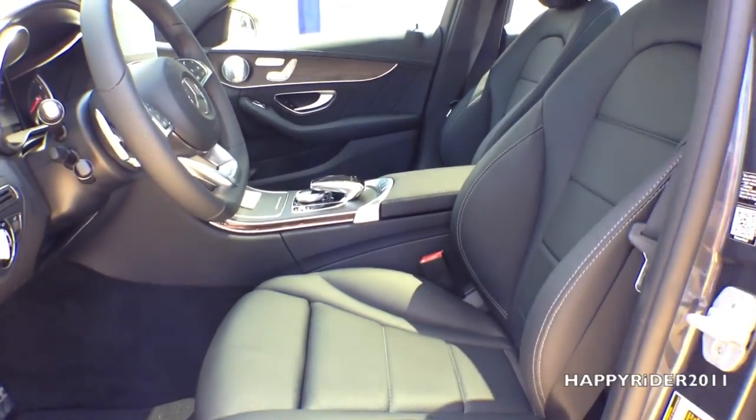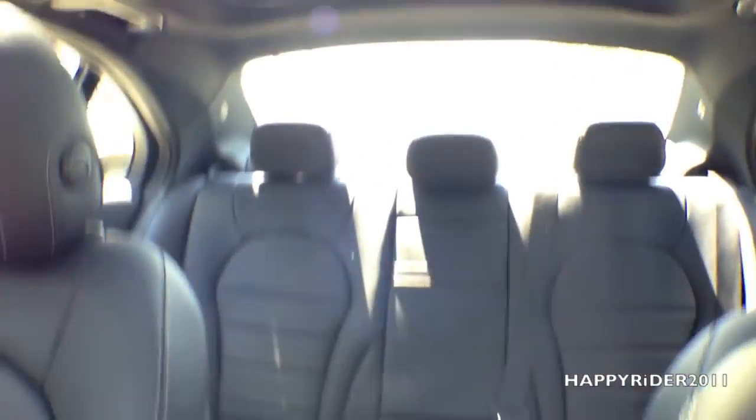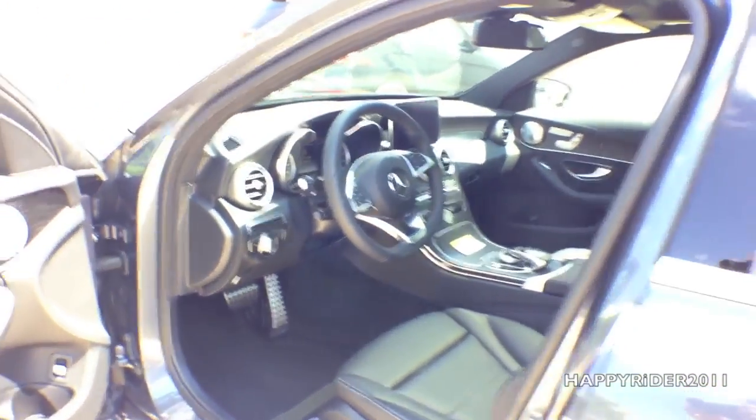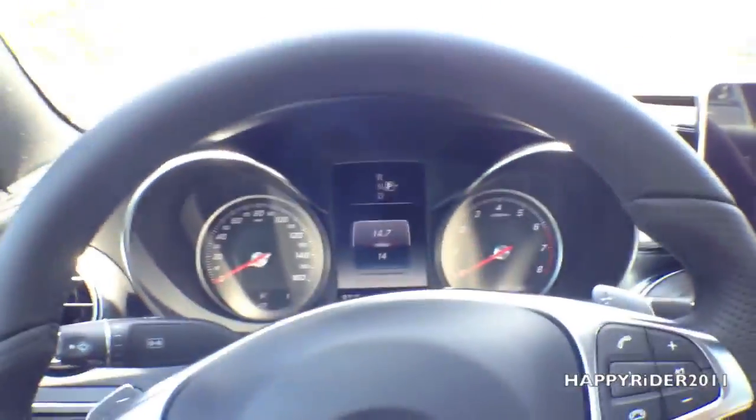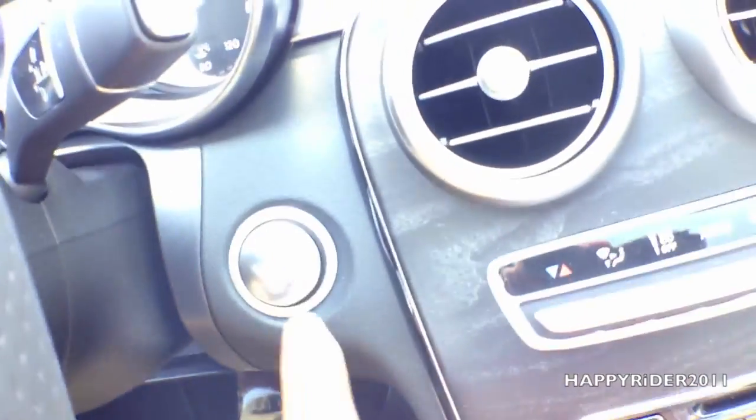The interior is all leather, looks very nice and luxurious. To start the engine, all you have to do is push your foot down on the brake and press the start button.